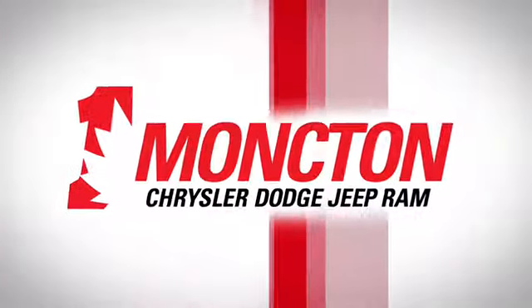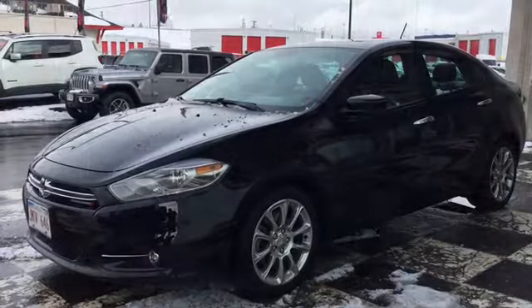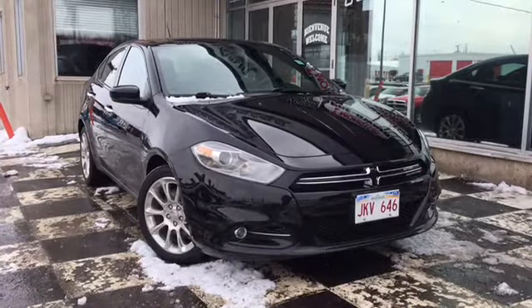The car guys at Moncton Chrysler Superstore have the lot loaded up with certified pre-owned sedans of all sorts, and today we're taking a look at the certified pre-owned 2013 Dodge Dart Limited in a pitch black coat.